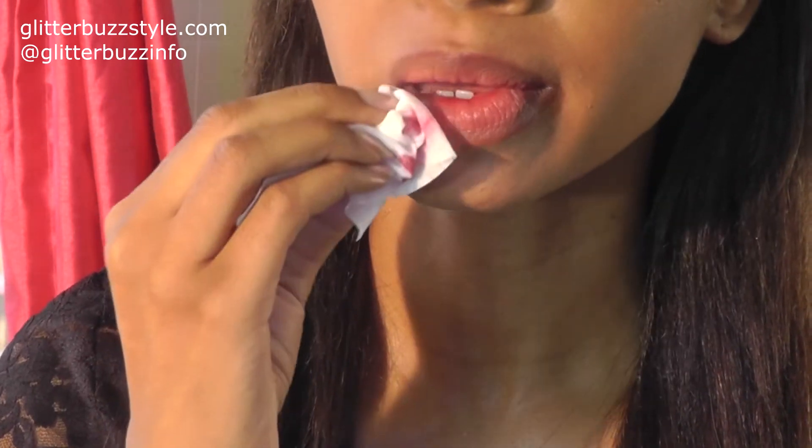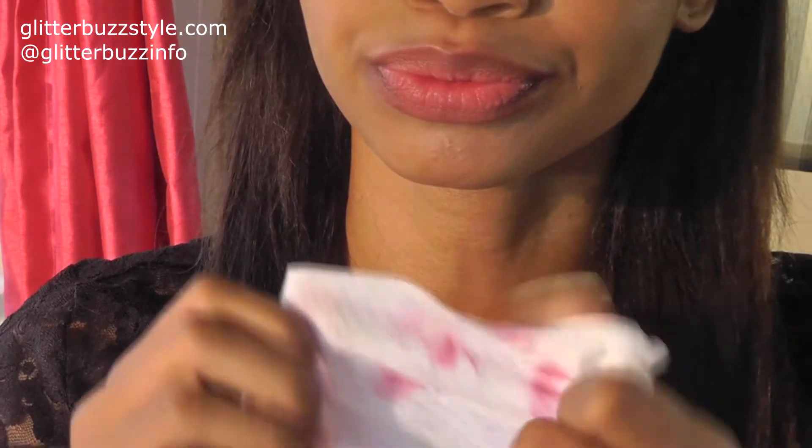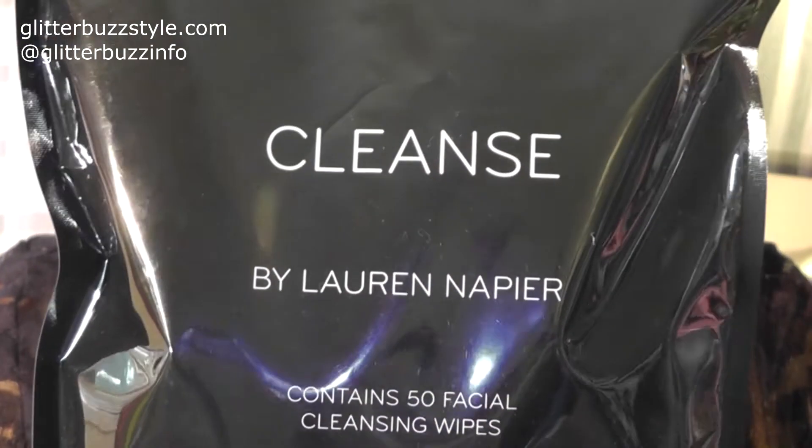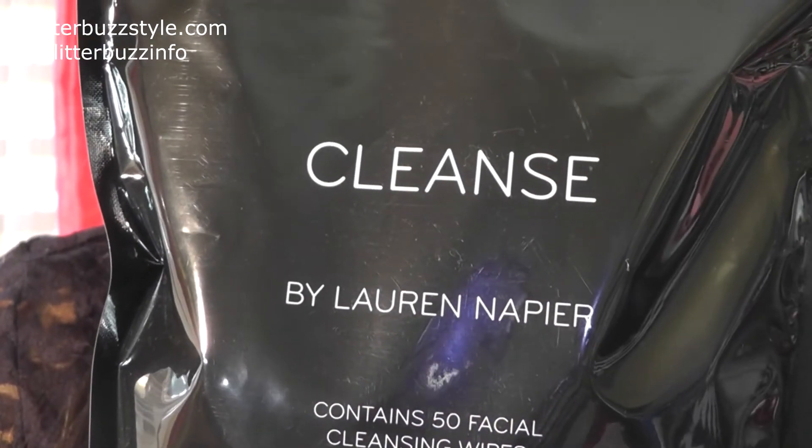It's very lightweight and it doesn't dry out if you leave it out, which is really great. It definitely removes makeup if you're doing a full makeup look — I usually need at least two wipes; you can use the front and the back. But for basic hydration, cleansing after a workout, or refreshing after a day in the sun, one cloth will really do the job.